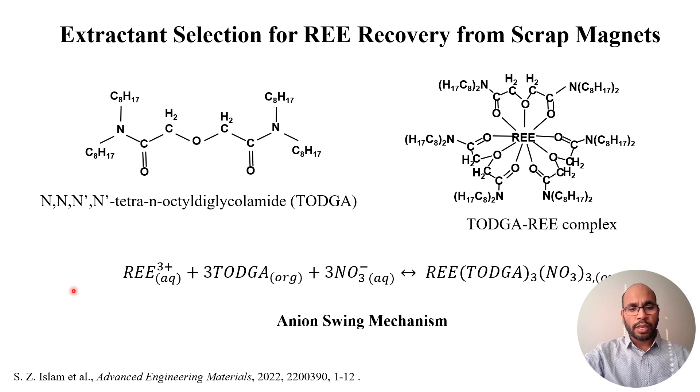We use a highly selective ligand or organic compound called tetraoctyl diglycol amide. It forms a coordination complex with the rare earth through coordination chemistry, and this complexation is reversible — it works based on pH. This is the ensuing mechanism.